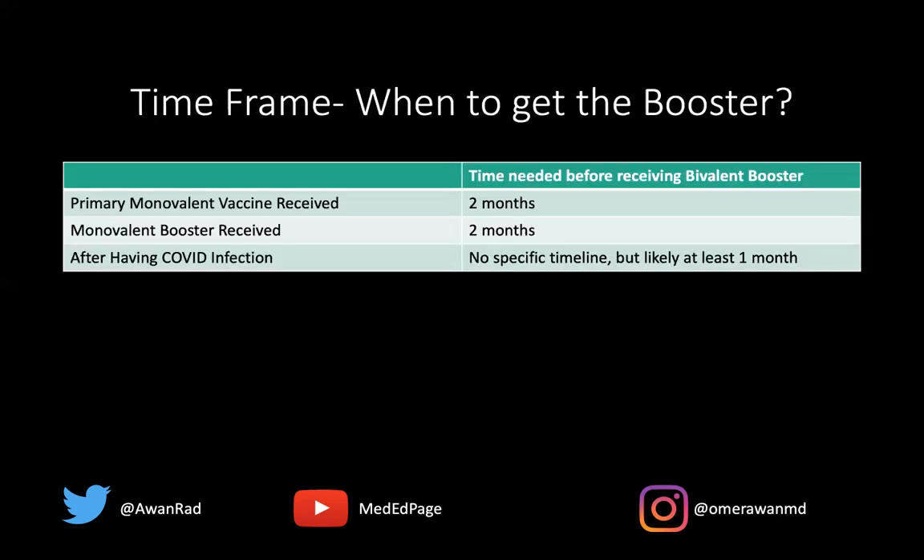So what's the timeframe in terms of when you can get the booster? If you received a primary vaccination — meaning you got the initial monovalent vaccine, the two shots for most of us separated by three or four weeks — you need to wait two months before you get the bivalent booster. If you even got boosted with a third or fourth shot as a booster with a monovalent vaccine, you still need to wait two months. The bottom line is: if you got any monovalent vaccine, you need to wait two months before getting the bivalent booster.